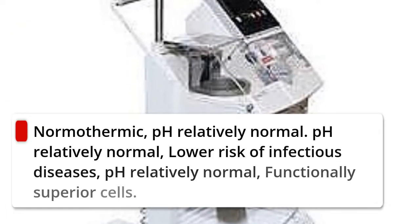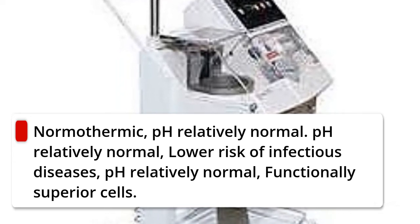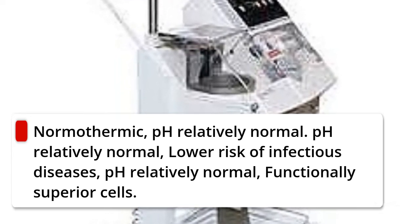Additional advantages include normothermic blood, relatively normal pH, lower risk of infectious diseases, and functionally superior cells.